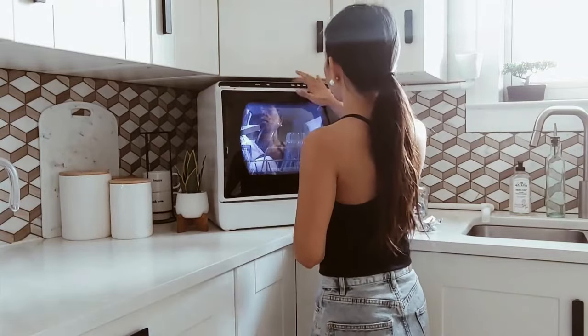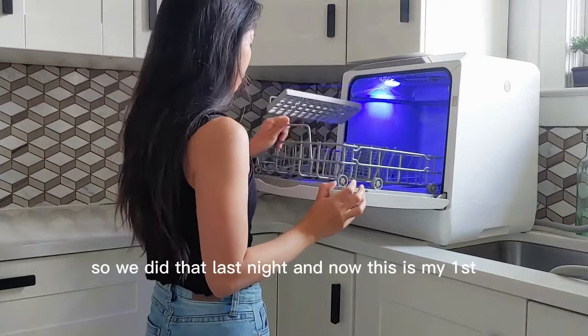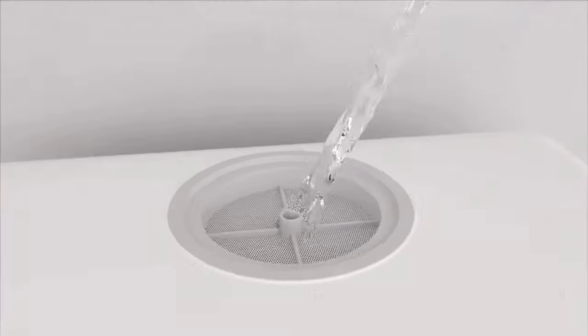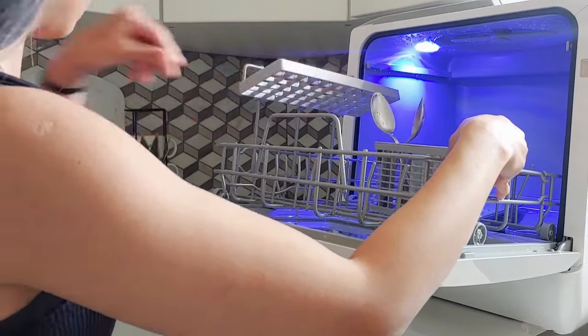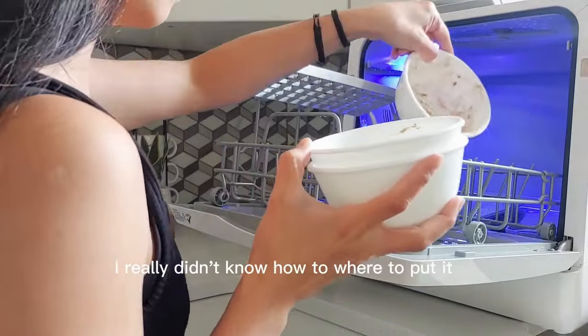Countertop dishwashers have been designed to fit seamlessly on your countertop, making them an excellent choice for small kitchens, apartments, or as a secondary dishwasher. They are also a popular choice for those looking to save water and energy. If you're in search of a space-saving dishwasher that can efficiently handle a moderate load of dishes, a countertop dishwasher can truly be worthwhile.